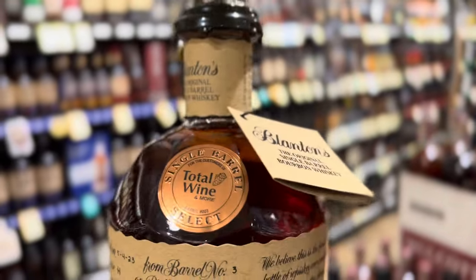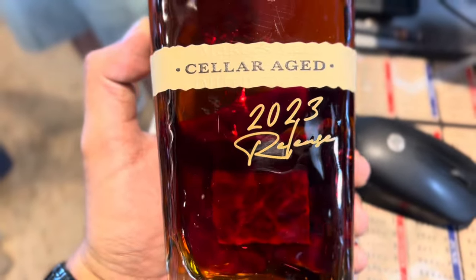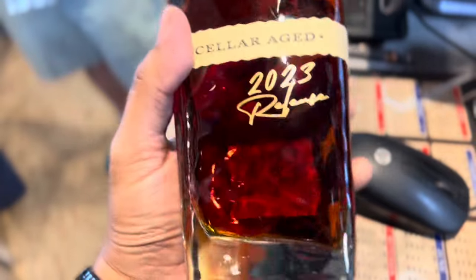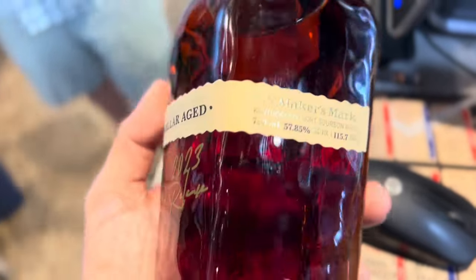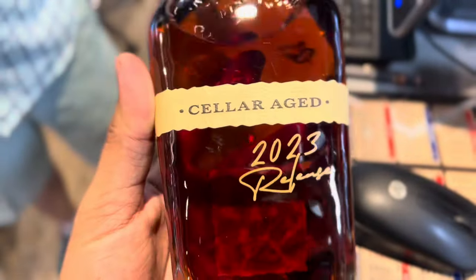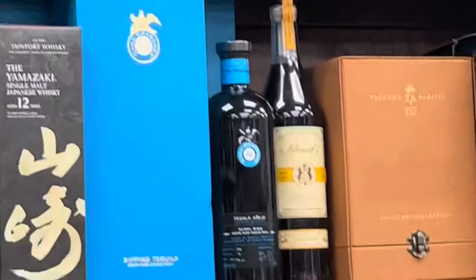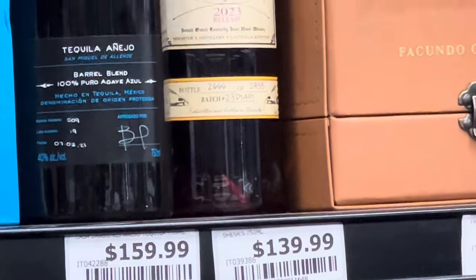A lot of people have been asking about Makers Mark — how much did I get it for? Well, let's just put it this way: this bottle was going for 550 dollars, and currently most bottles were 180 to 200 MSRP. In this video I'm going to show you a little bit of what I saw.